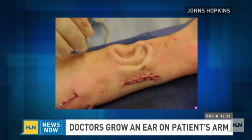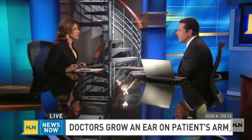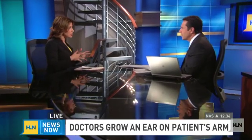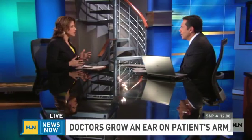So, an ear in a patient's arm — is this a first? It's a first in this country done in this particular way. Let me tell you what happened. This is a really unusual set of circumstances. A woman named Sherry Walter, she's 42, she lives in Maryland, and she had skin cancer on her ear. They had to remove the outer ear and a lot of her inner hearing structures as well, and so they were debating what to replace it with.